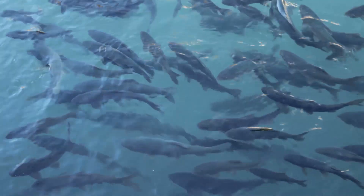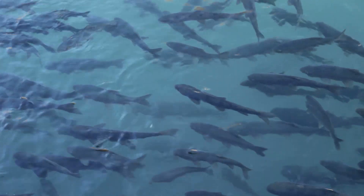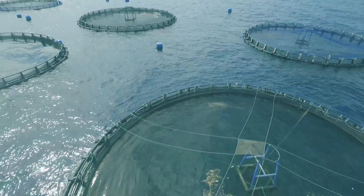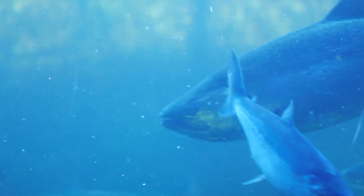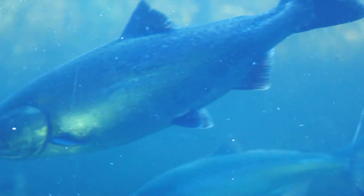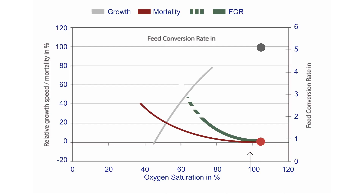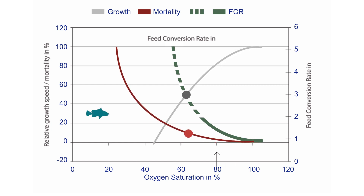As the demand for fish continues to rise and increasingly exceeds natural supply, so does the need for aquaculture. Maintaining oxygen saturation levels above 90% is the key to efficient fish farming. At 90%, the feed conversion ratio drops to 1, which could lower production costs by 20%. The fish grow faster and production increases over time.